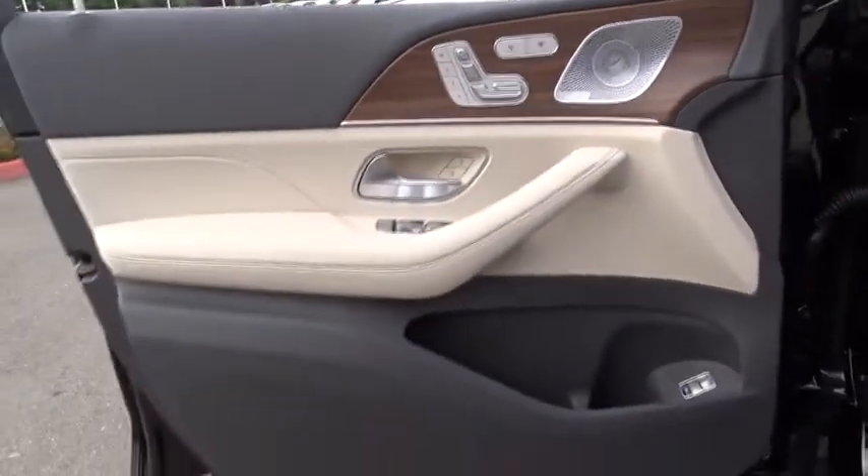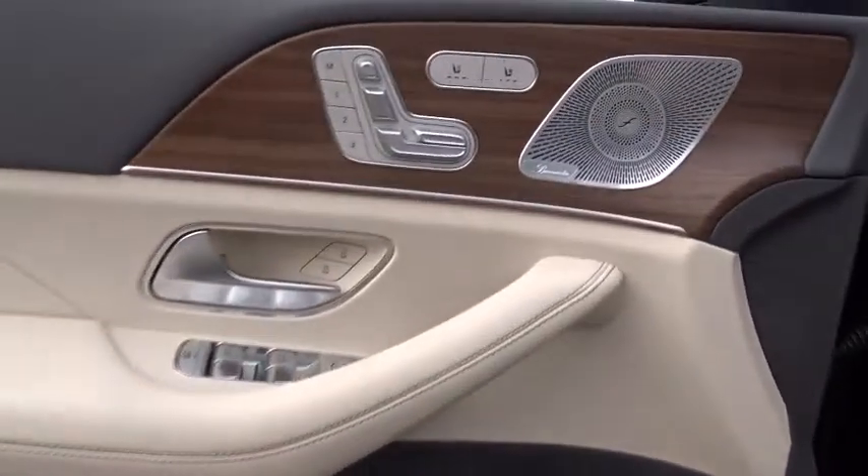Bluetooth, power steering, adjustable steering wheel, keyless start, auto-dimming rear-view mirror, cruise control, aluminum wheels.